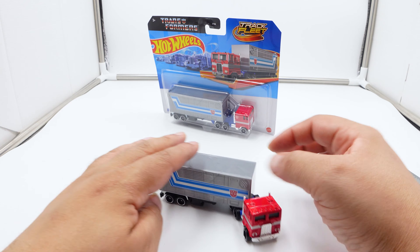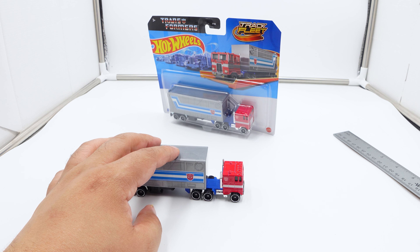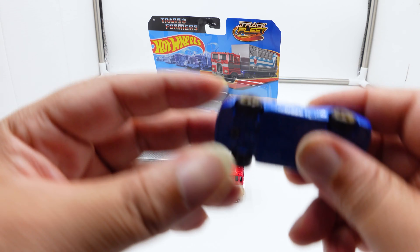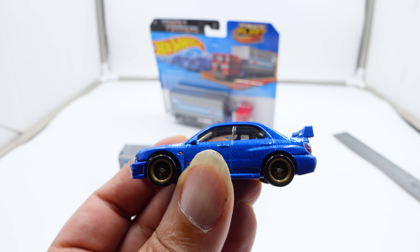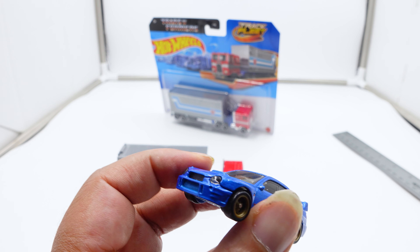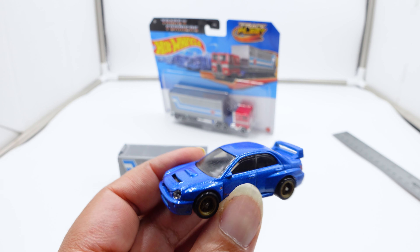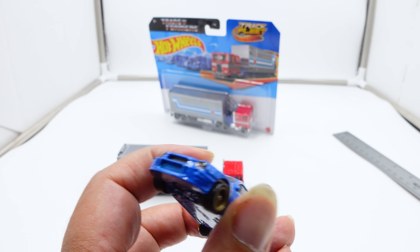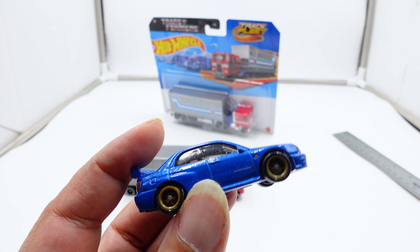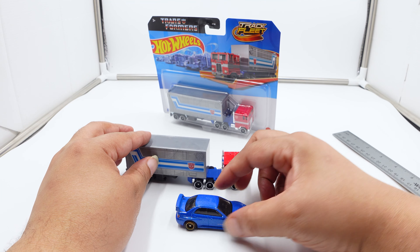If you want to peg it all together you can do that, and it does roll — rolls really nice, almost like a Faster Than Ever Hot Wheel. We're going to compare it to a 1:64 scale Hot Wheel I have. This is from the Car and Donut series. I bought the whole case and the blister was already open, so I freed it. This is an actual premium line car — metal on metal, metal base, metal chassis, rubber tires, Spectra Flame paint, 1:64 scale.